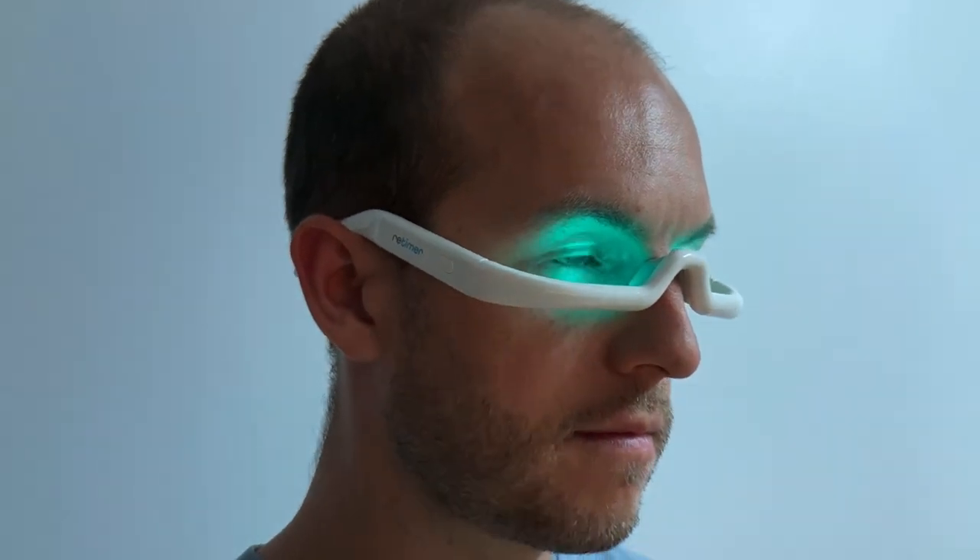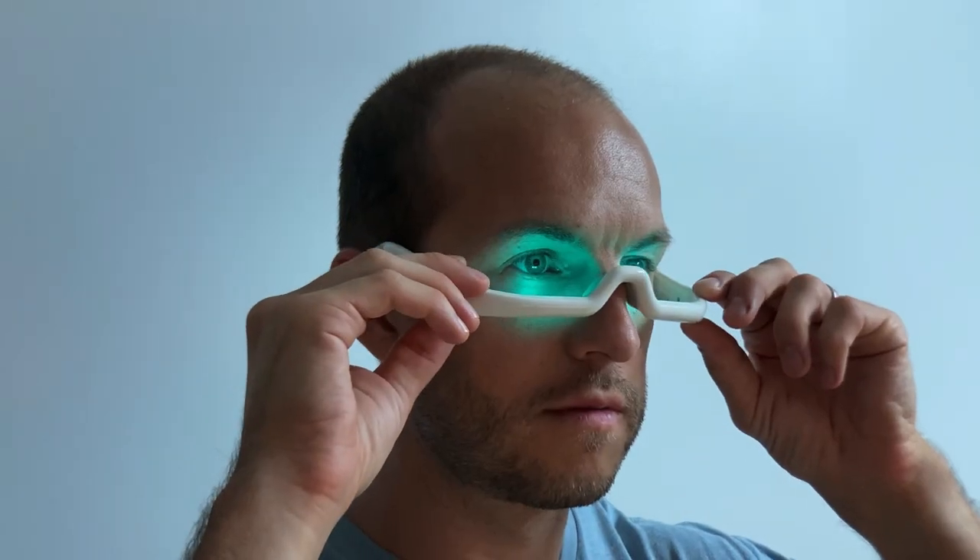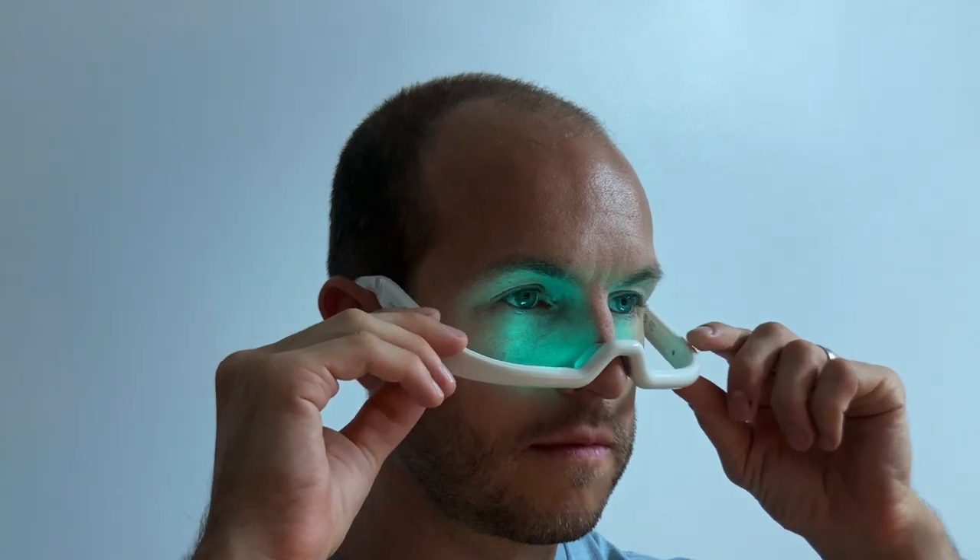The glasses are extremely simple. You just fold them open and press the button on the side and they turn on. They'll run for an hour and shut themselves off. You don't have to use them for an hour, but that's just how they work. There are no brightness settings; if you want to change the brightness, you just have to slide it down on your nose.